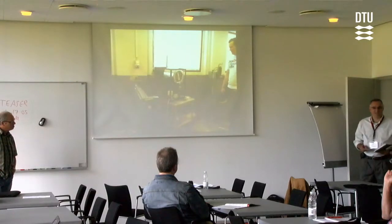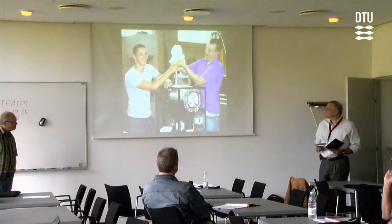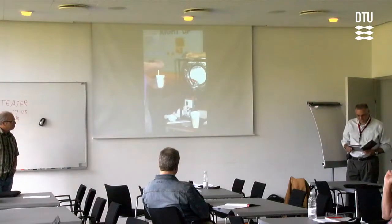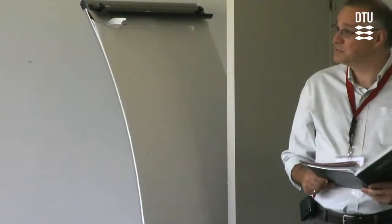My name is Sylvain Thurin, I'm from Ecole Polytechnique de Montréal in Canada. And today I will chair this last session before the poster teaser session this afternoon. For the first presentation, we'll have Professor Varetsen from Engineering College of Arts.